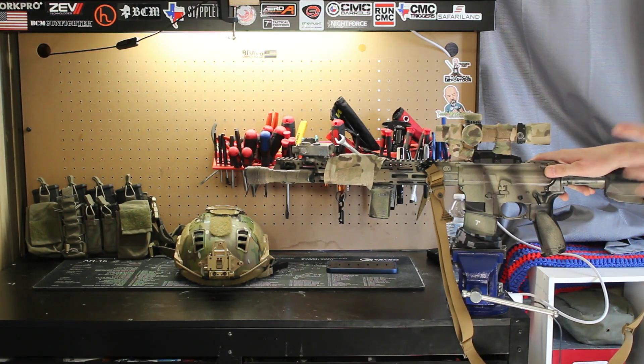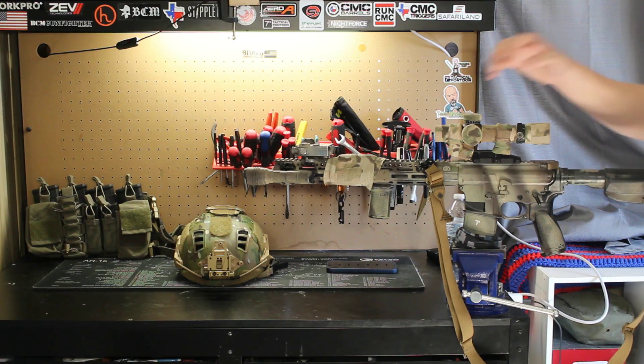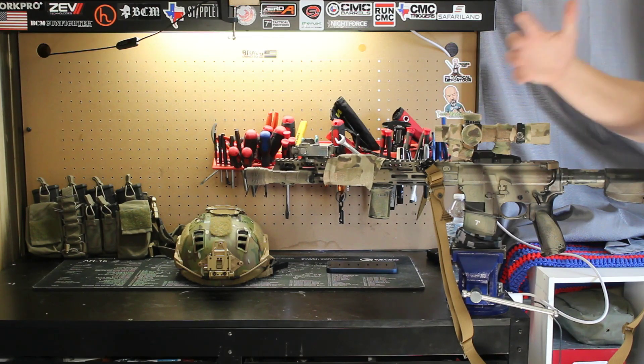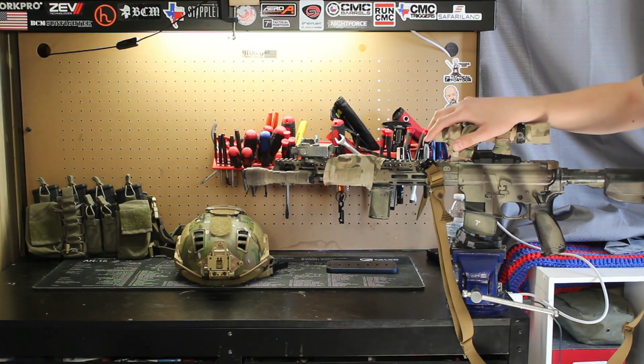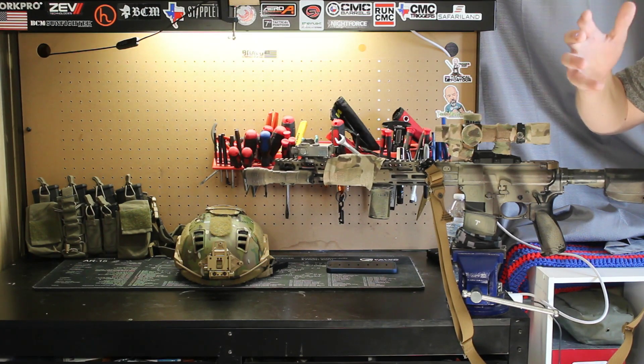Let's talk about optics. This is something that is very subjective — a lot of people have very strong feelings. Personal bias and brand loyalty is strong, and ignorance is strong. A lot of people look for validation in their optic or gear choice by expecting everyone else to use the same exact optic, and if not, they get very emotional and upset. So don't be that person. There are plenty of good options out there: LPVOs, MPVOs, ACOGs, prism optics, red dots with magnifiers. Use what works best for yourself.